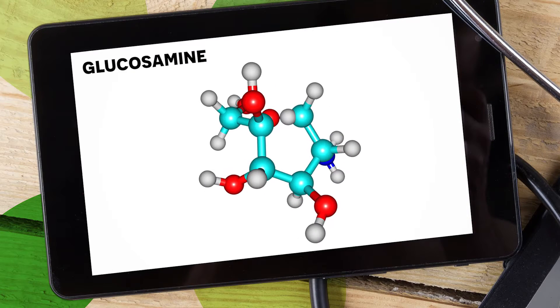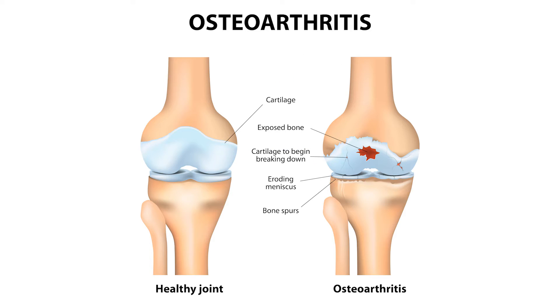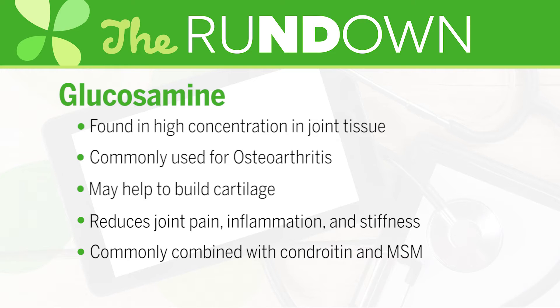Here's the rundown. Glucosamine is found in high concentration in joint tissue. It is commonly used for a form of arthritis known as osteoarthritis, where the cartilage in the joint begins to break down, causing one bone to rub against another, which creates a lot of pain, inflammation, and even swelling. Glucosamine may help to build cartilage and creates glycosaminoglycans, which keep the joint healthy. It may also reduce joint pain, inflammation, and stiffness. It is commonly combined with chondroitin and MSM, which are also beneficial for joint health.